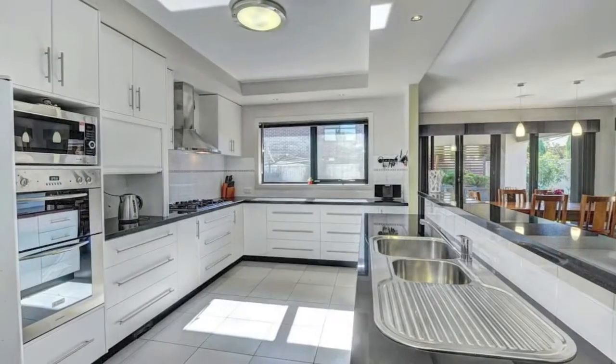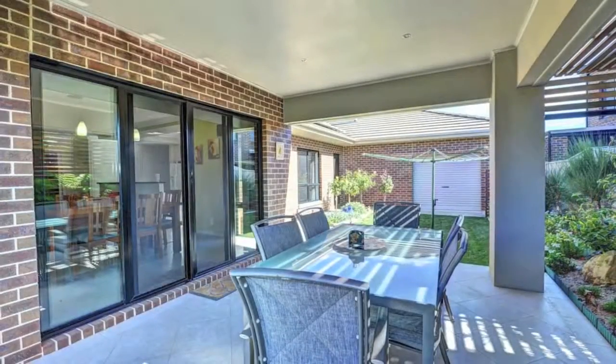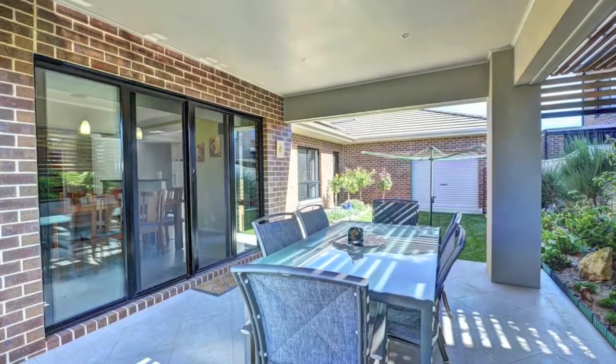The kitchen is stunning and has genuine granite benchtops, with a huge open-plan living area leading to a gorgeous outdoor alfresco and stunning gardens.